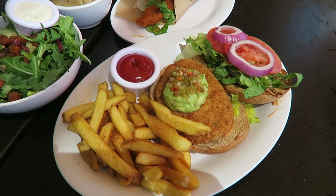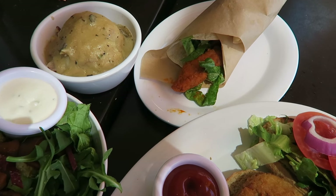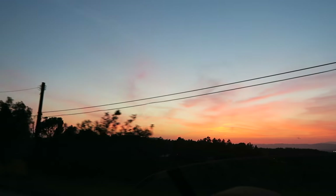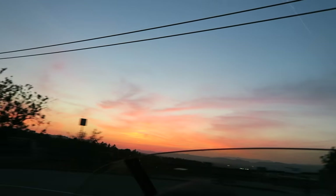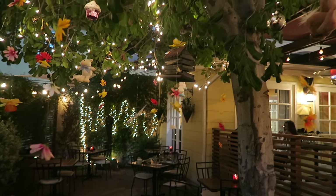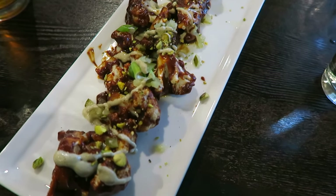Next up is the Veggie Grill, which is kind of like a casual fast food place. I ended up grabbing a chicken burger and a ranch salad, and also pictured is a barbecue wing wrap and some mashed potatoes.